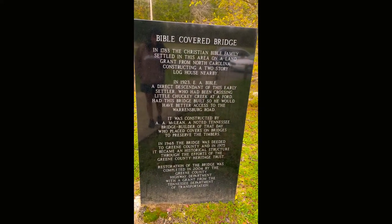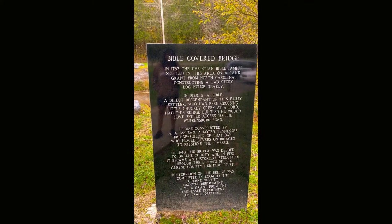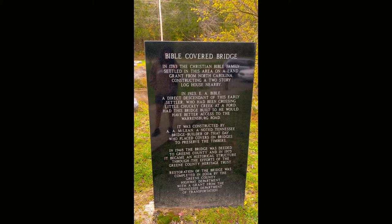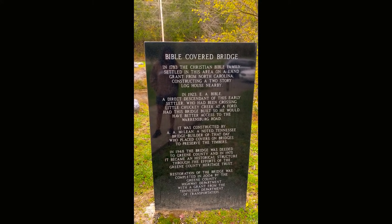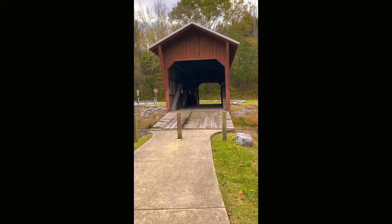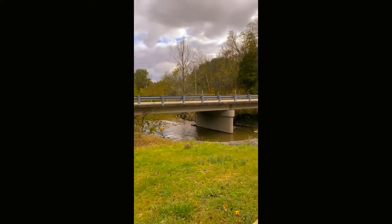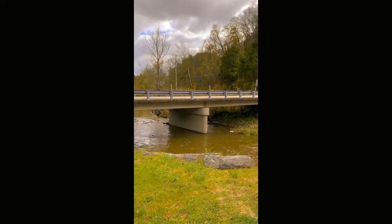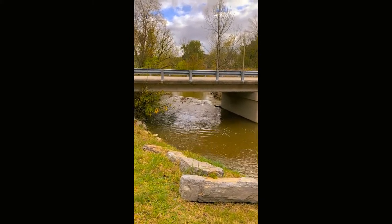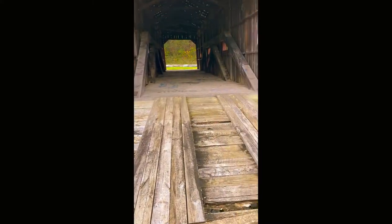Here's a little bit about the bridge. The Bible is a very popular name around here. Apparently, this was a family that settled here hundreds of years ago. There are churches, there are roads, and obviously bridges named after them. I love that little creek that flows through — it's quite relaxing. You can't have a bridge without water flowing underneath, can you?